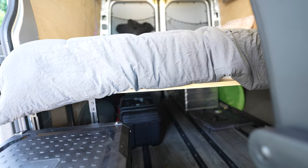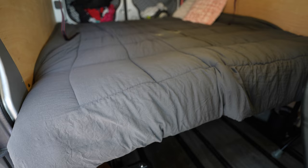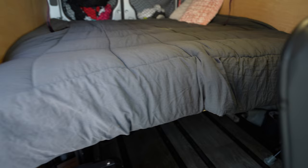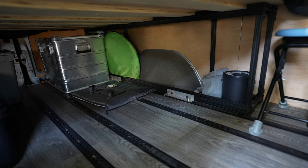Originally this was two benches that converted either into bed mode or into table mode. I found that when we were traveling we never converted it to table mode, and if we did it was a real pain in the neck. So I made the decision to scrap that design and just use 80/20 pillars as a bed frame, and this has freed up so much more space and ease of access when we're underway. Trying to get anything out of those two benches while traveling was an absolute nightmare.